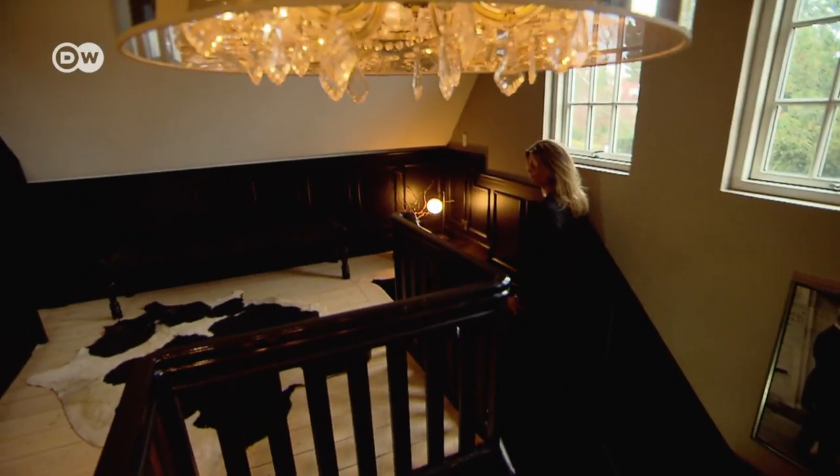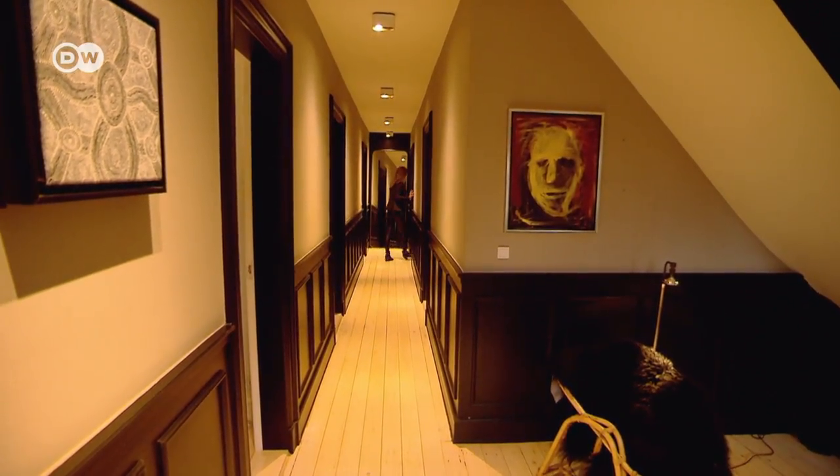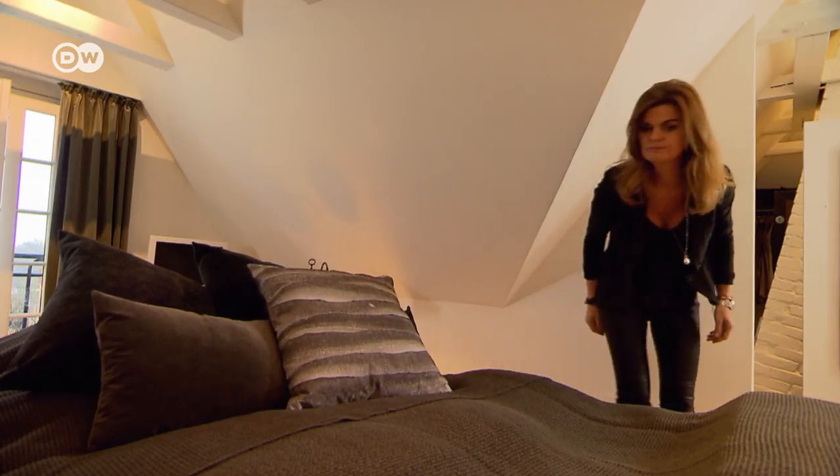The house boasts 400 square meters on three floors. But despite its rambling size, it maintains an intimate air. Space is important to the Hornemanns, and they use every inch of it.